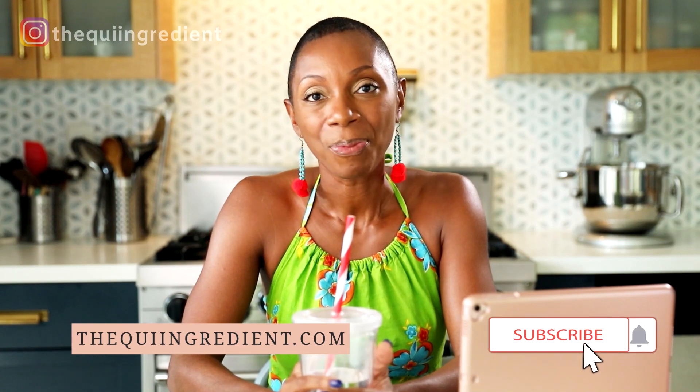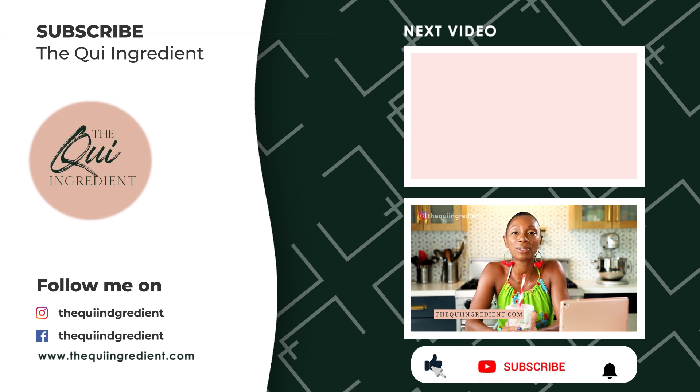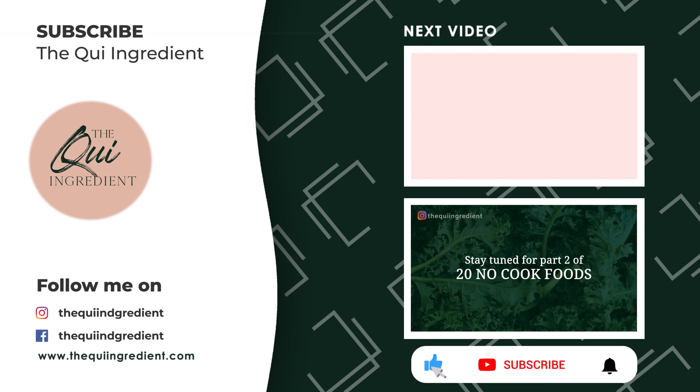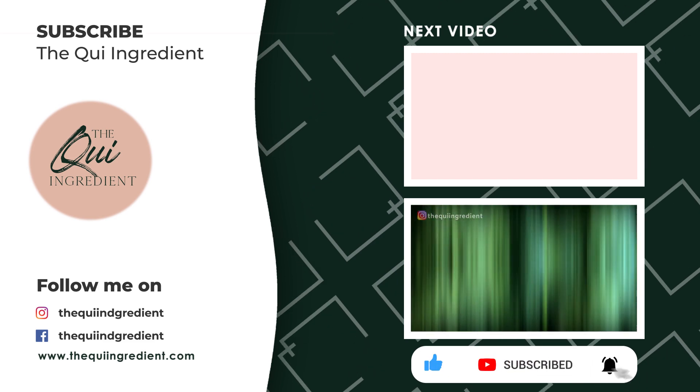If you enjoyed what you saw, subscribe to my channel, hit the notification bell, and be sure to be notified every single time I post a video. Also, follow me on Instagram at The Key Ingredient. I look forward to seeing you guys on the next video. Until then, take care.